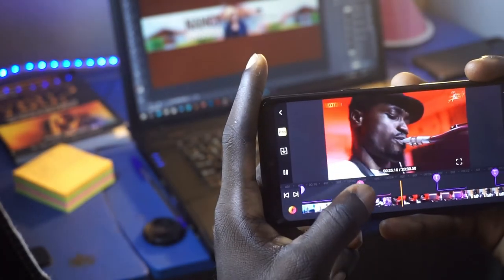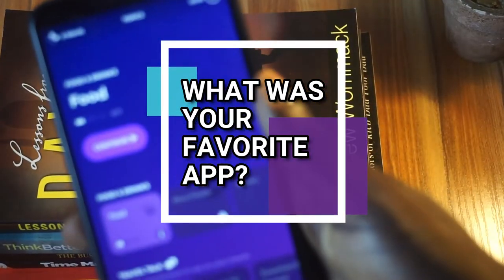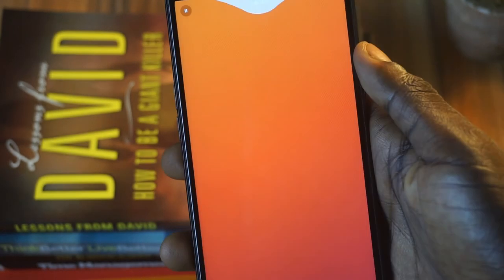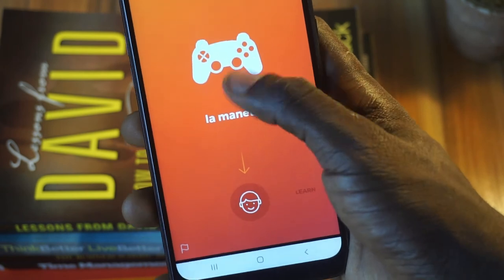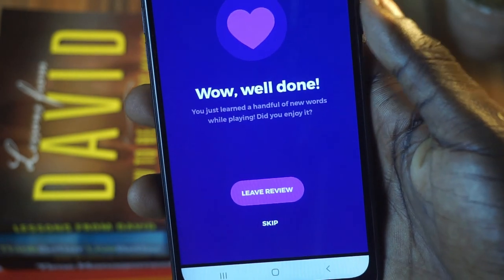That wraps it up for this month's episode of the five apps you need to try. Let me know in the comment section which was your favorite and which ones you're going to try out. If you have any app recommendations, you can leave them in the comment section and it might make it to the next episode of app reviews. Thank you so much for sticking around. Please don't forget to like and subscribe, and check out the other awesome apps I've reviewed over the years. I'll see you guys in the next one — it's Innocent here, bye!